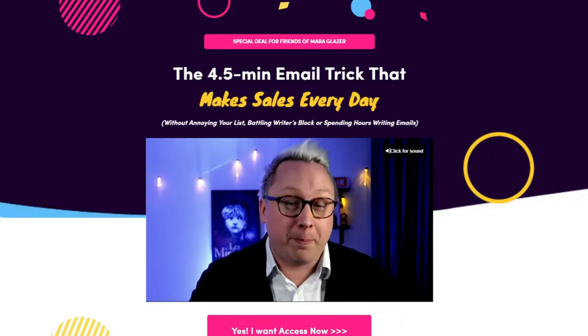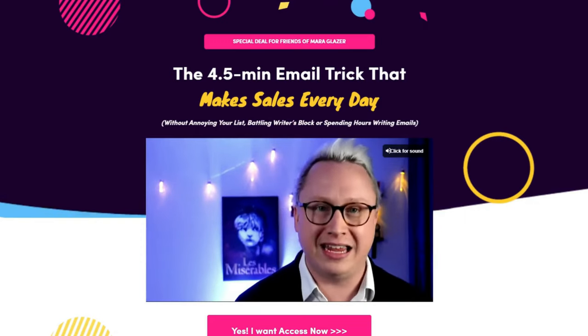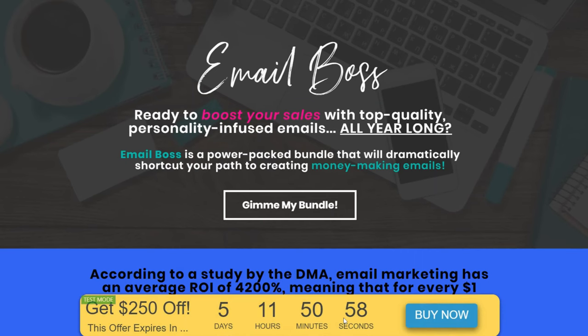I'm assuming if you clicked on this video, you already know what Countdown Hero is, or at least know about Deadline Funnel or some alternatives. But just in case you don't, I'll give you a quick overview. Countdown Hero is a tool you can use to add countdown timers to your sales pages, emails, and other marketing materials to create a sense of urgency and get more sales. That's pretty much the purpose of these countdown timers — they're created for the sole purpose of driving more sales.